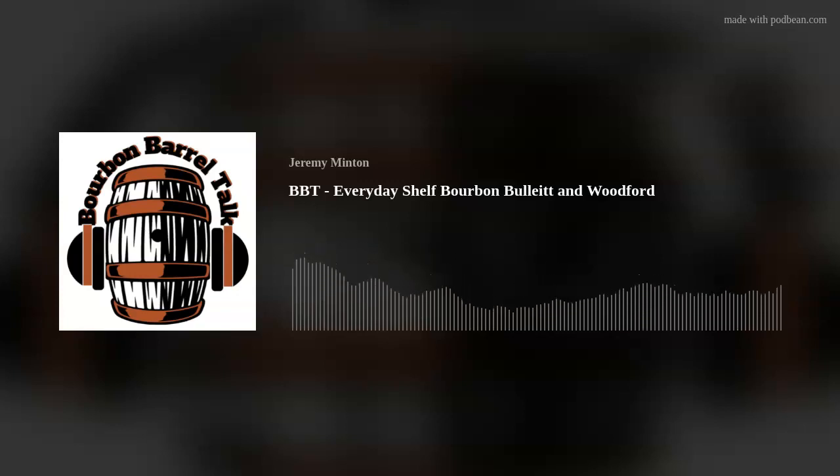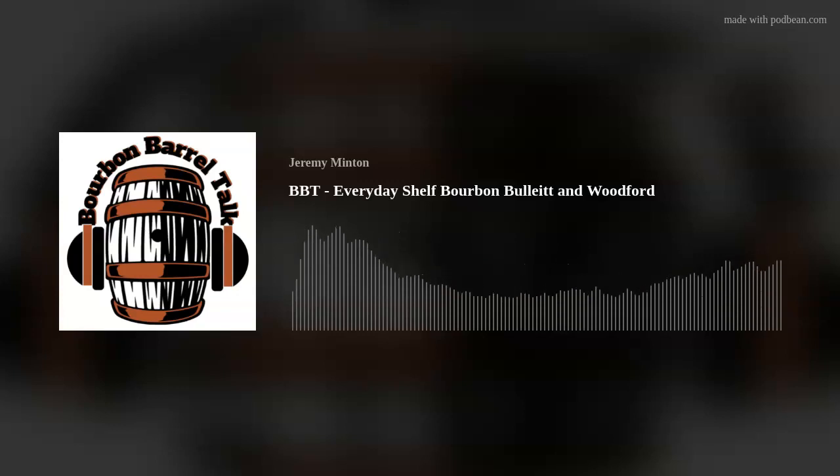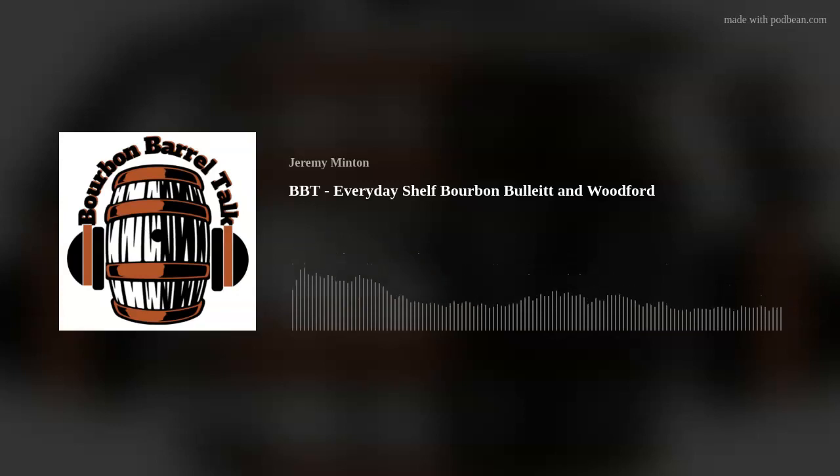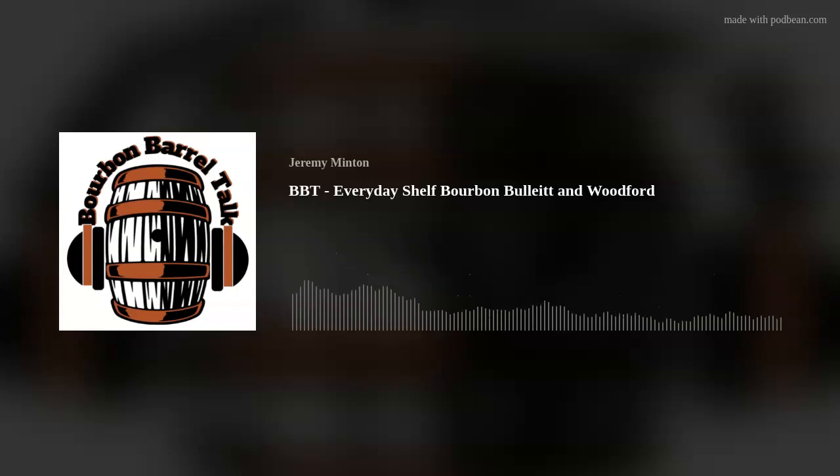Steven likes those 90 proofers — usually Old Forester though. At least it's made by the same company. One of the neatest experiences for me was meeting Chris Morris from Woodford. That guy is a geek in a good way — he's probably forgotten more about bourbon and making it than I'll ever know. Just having a conversation with him about Woodford, how it's made, and everything they're doing out there is just incredible.